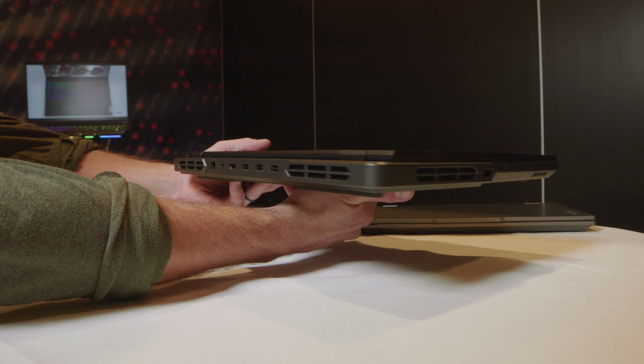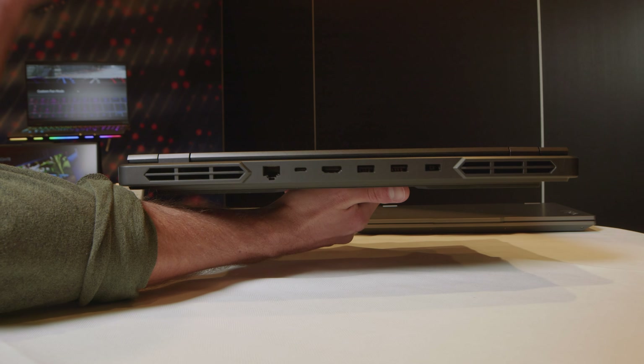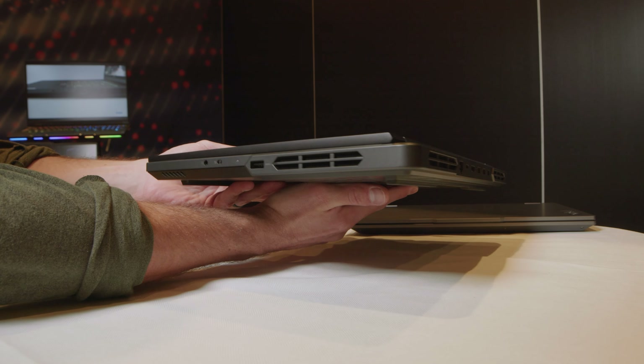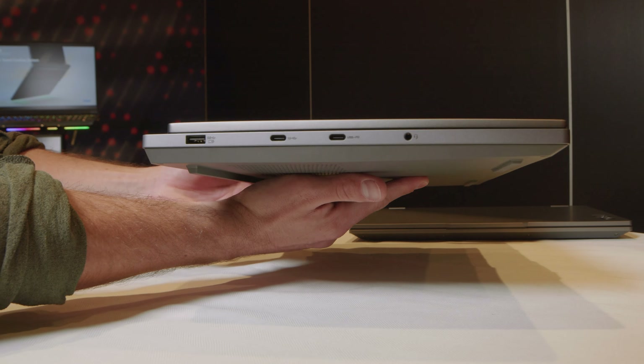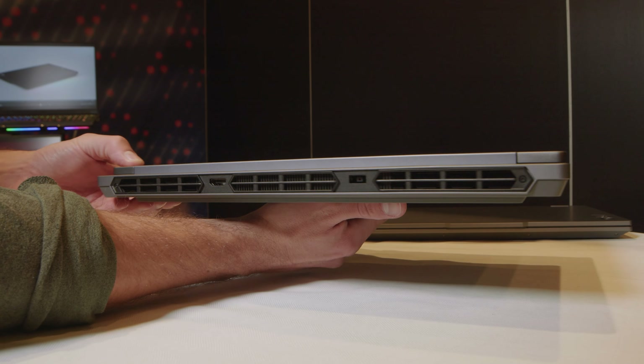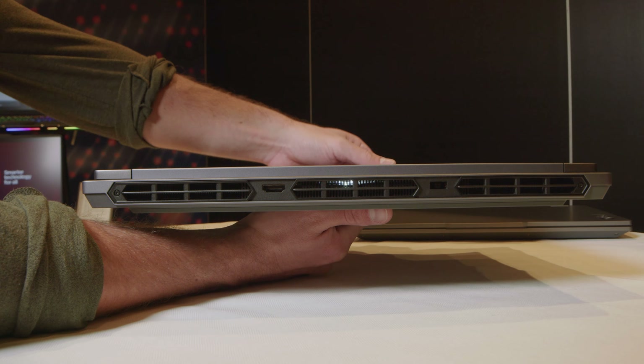Welcome back to more CES 2024 coverage here in the Lenovo booth, looking at the Lenovo Legion Pro 5i and the 5i. We're going to talk about the differences between the Pro and the non-Pro version, and some of the things that we're seeing upgraded this year in the models.